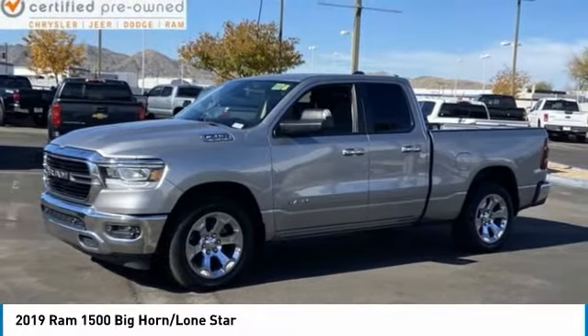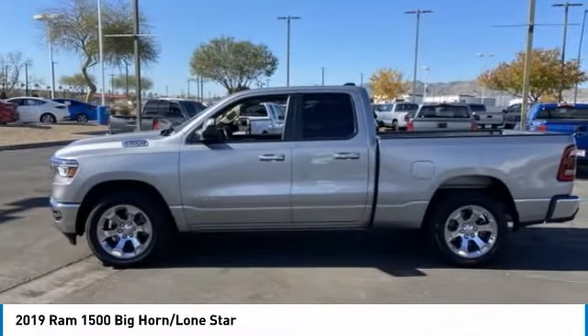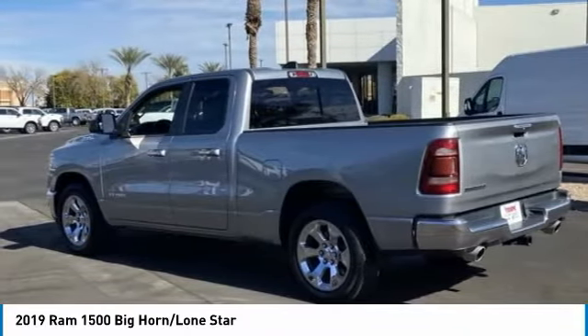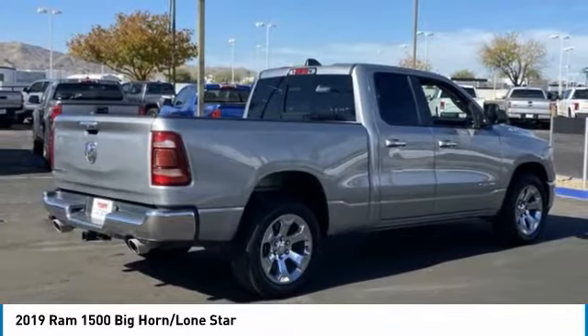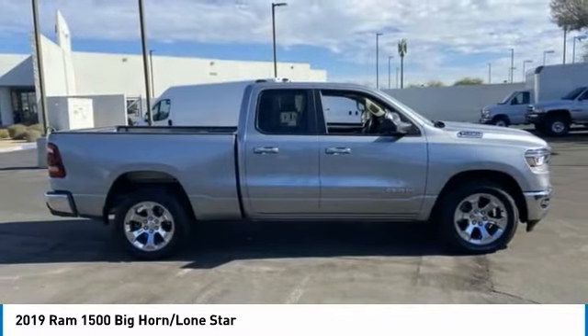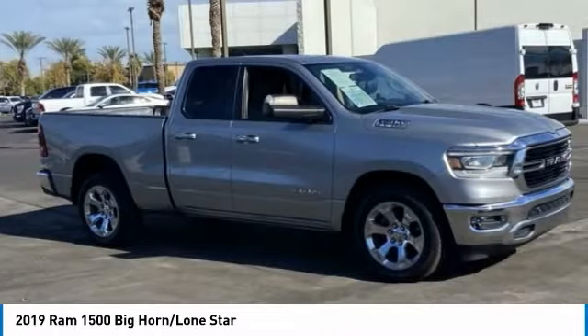You are going to love the 2019 Ram 1500. It went against the Chevrolet Silverado, Ford F-150, and Toyota Tundra, which are all excellent trucks in their own right. The Ram took home the prize for its well-rounded strengths.